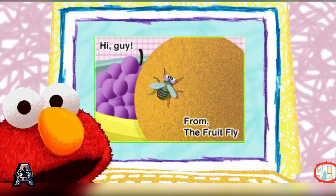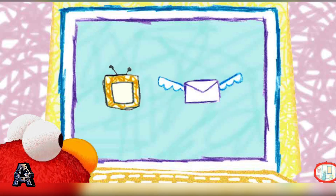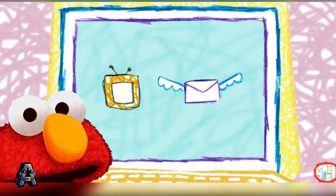Oh boy! New mail! Elmo will read it. "Hi, Guy," from the Fruit Fly. Thank you for your email, Fruit Fly. Envelope or TV? Envelope or TV? Elmo can't decide. You pick.